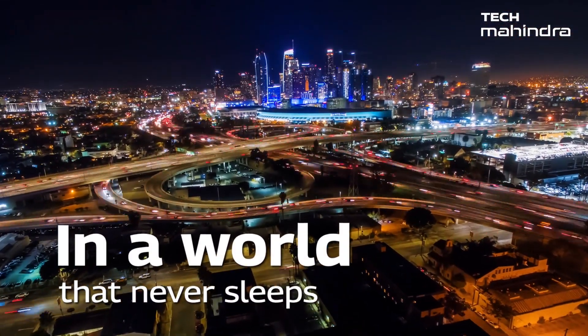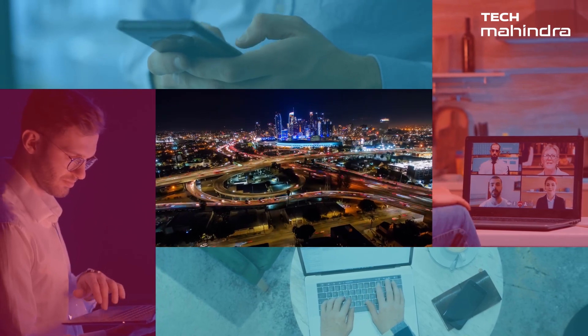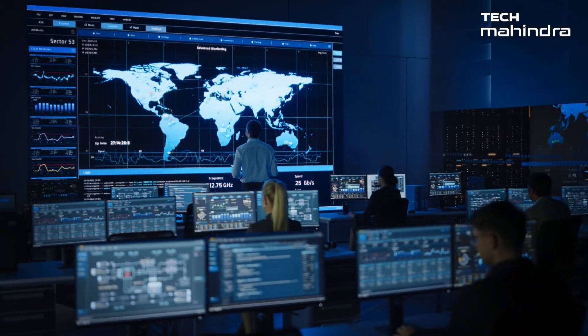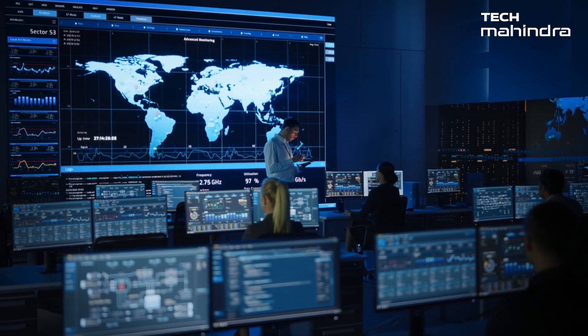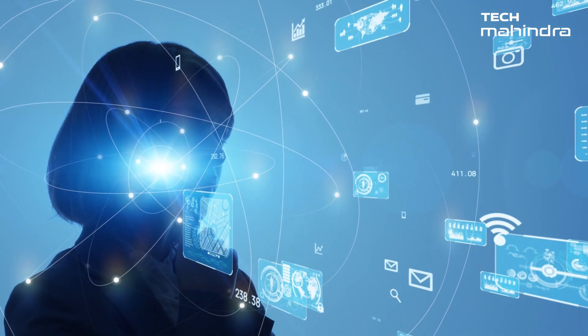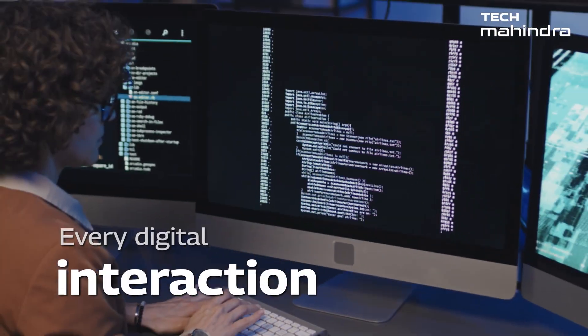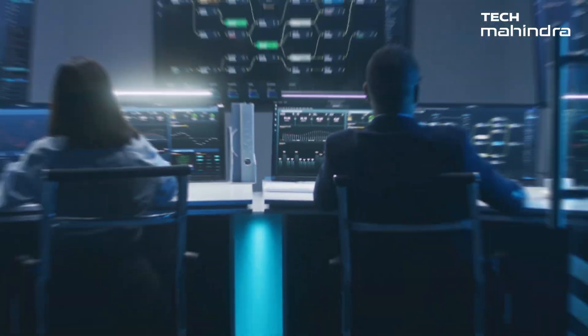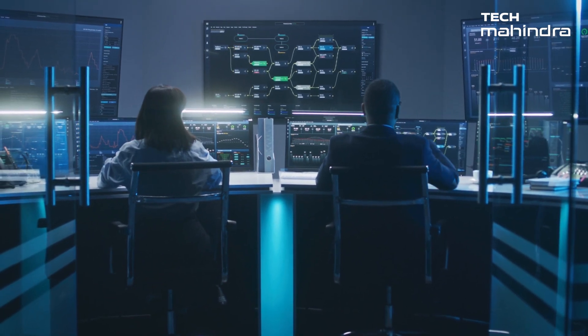In a world that never sleeps, where everyone and everything is interconnected, a new kind of threat looms large — the threat of disruptions to the very fabric that defines digital reality. Within the dynamic enterprise network, every digital interaction, data exchange, and critical information in the digital ecosystem represent the intricate threads of the operational fabric.